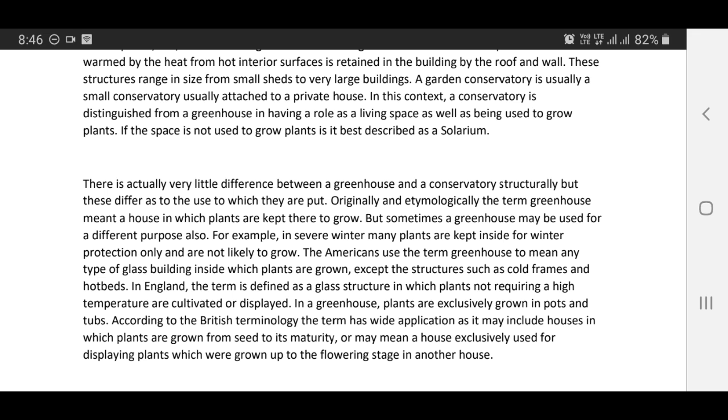Originally and etymologically, the term greenhouse means a house in which plants are kept to grow. But sometimes a greenhouse may be used for a different purpose — for example, in severe winter, many plants are kept inside for winter protection only and are not likely to grow. The Americans use the term greenhouse to mean any type of glass building inside which plants are grown, except structures such as cold frames and hot beds. In England, the term is defined as a glass structure in which plants not requiring a high temperature are cultivated or displayed.